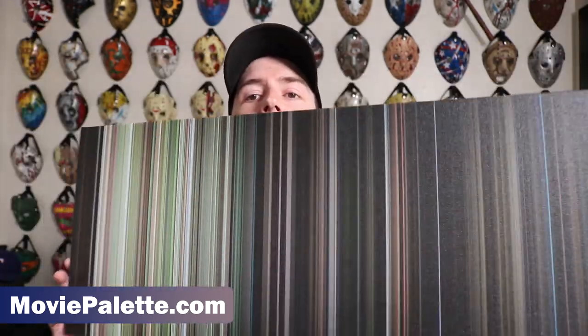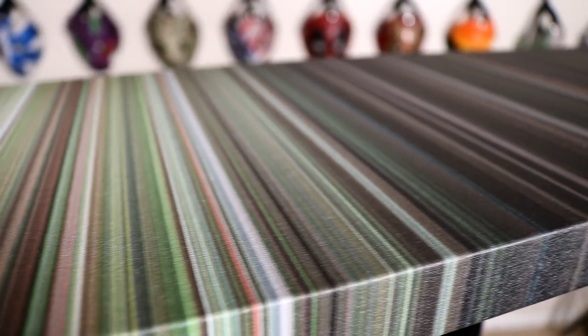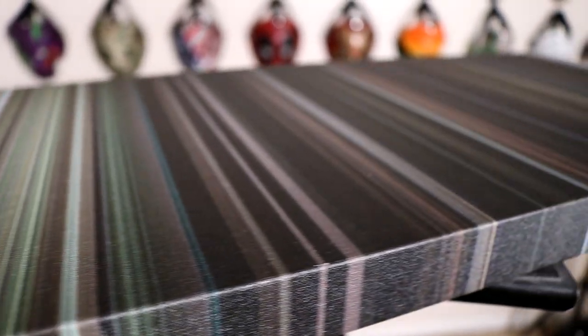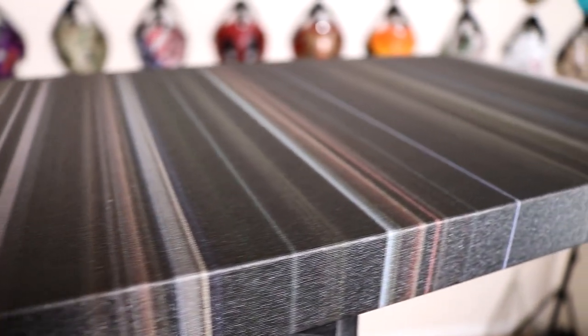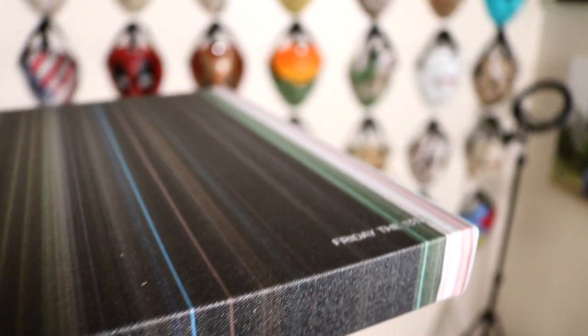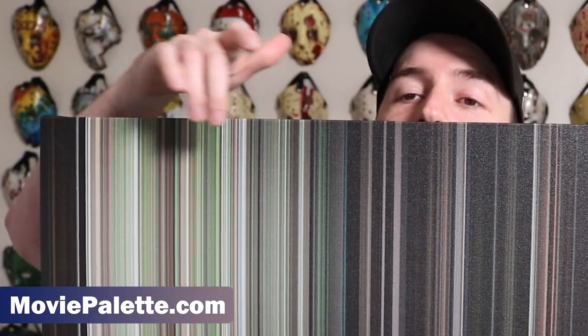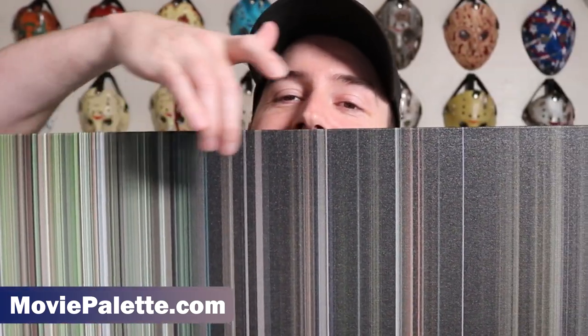This is the dominant color from every single scene in Friday the 13th, all mashed together in chronological order. What's funny about this — and what I noticed looking up other horror movies on moviepalette.com — is that you can see when everything starts all bright and fun and happy, then it gets real dark.